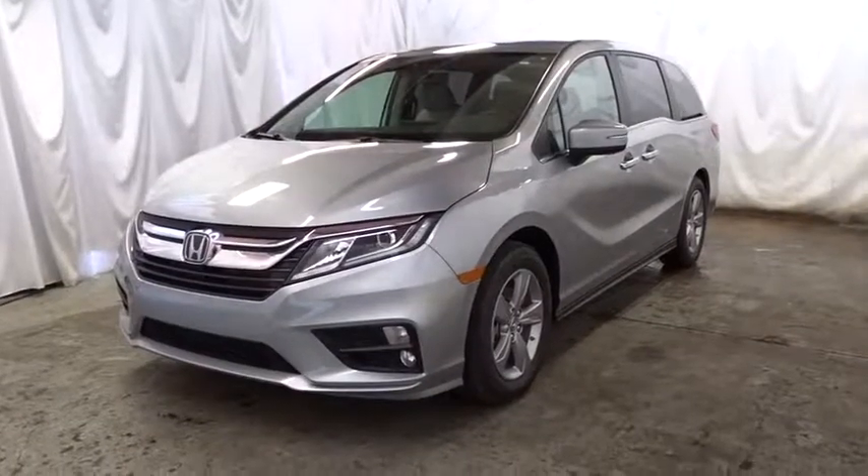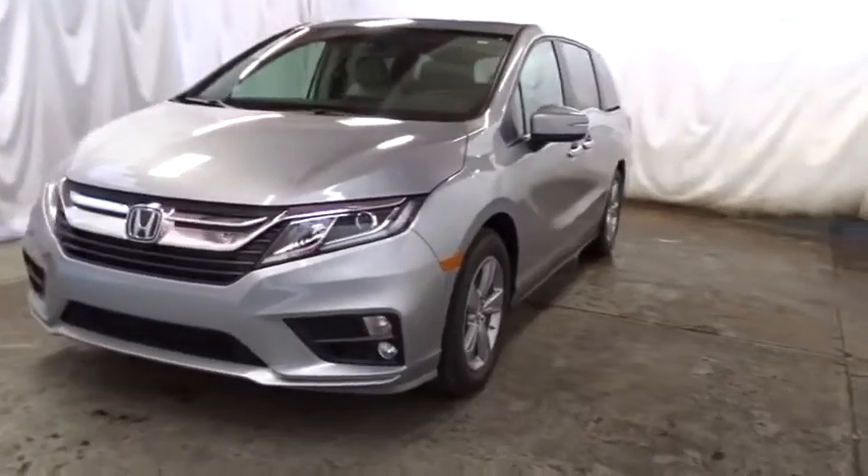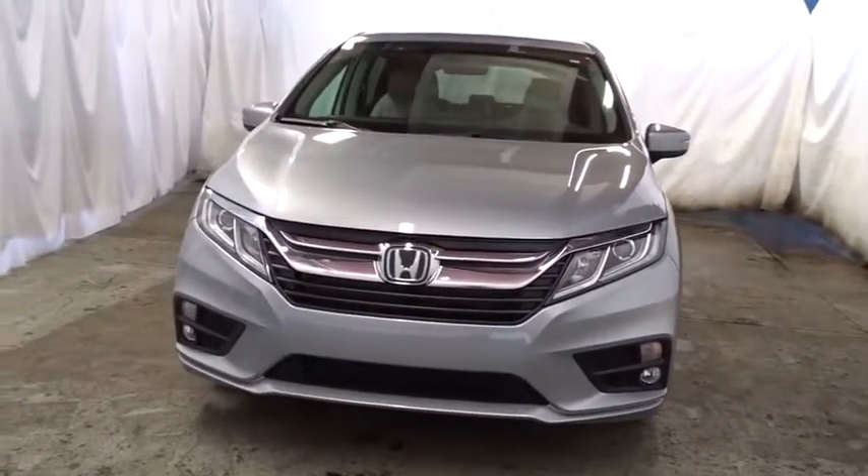The 2018 Honda Odyssey. The Honda Odyssey is a showcase of distinguished style, captivating technology, and advanced safety features — a must for all families.